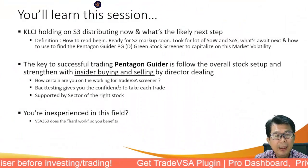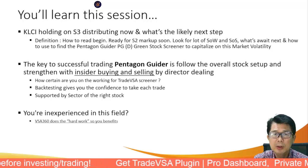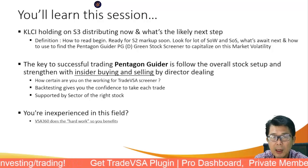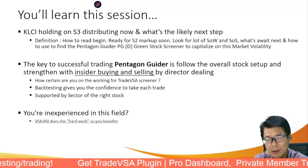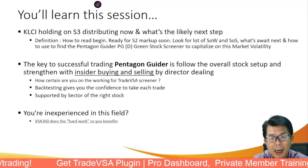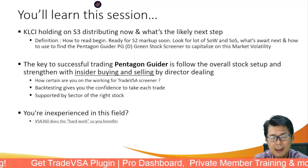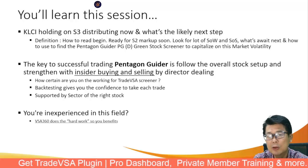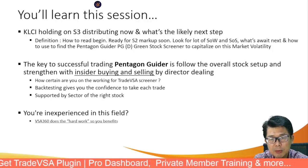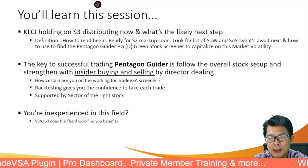In this breakfast show session, we are noticing the KLCI is still holding on a Stage 3 distribution. From Smart Robbie, it has already turned red pentagon. Once it turns red pentagon, we can see it's going to be turning down — a markdown into Stage 4 — which we are seeing in the finance sector now. Finance is one of the biggest weightage holdings in the KLCI, so the KLCI is likely to break into Stage 4.